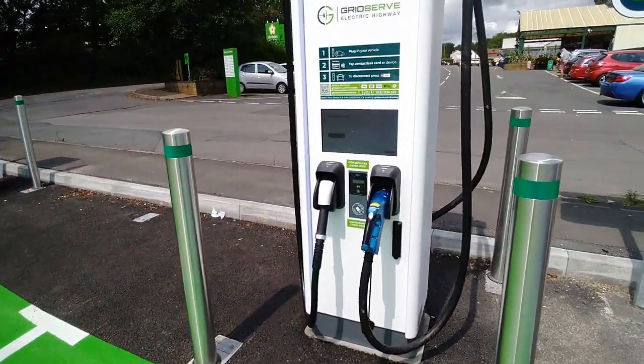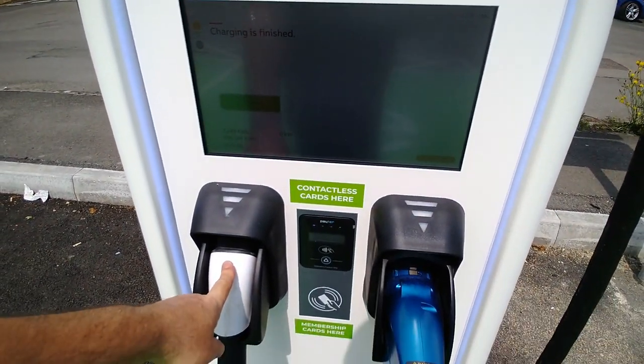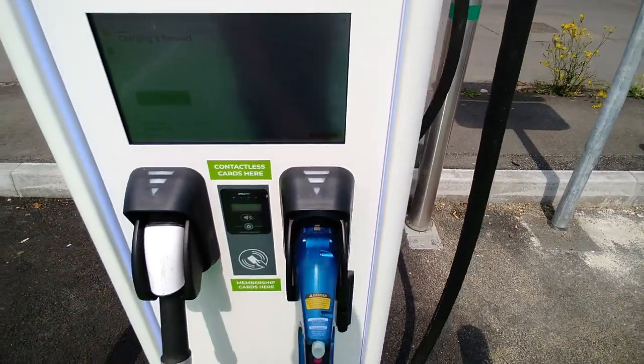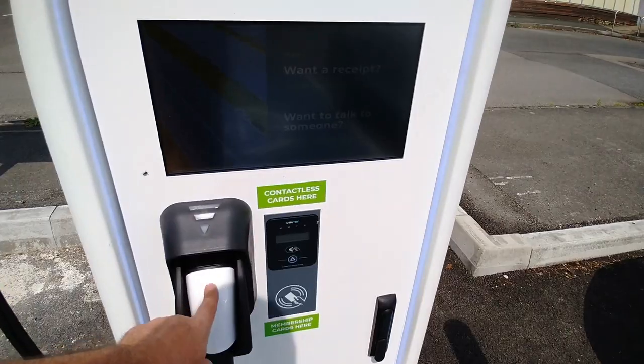A car has just left these high-speed charging bays so I'll have a quick look. We've got CCS at 175 kilowatt, CHAdeMO at 100 kilowatt, and on this unit just a single CCS connector.